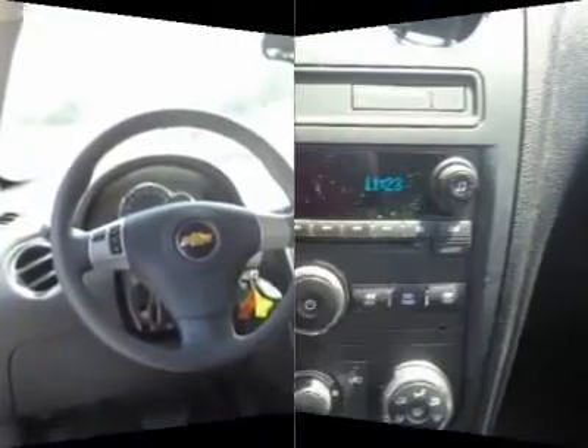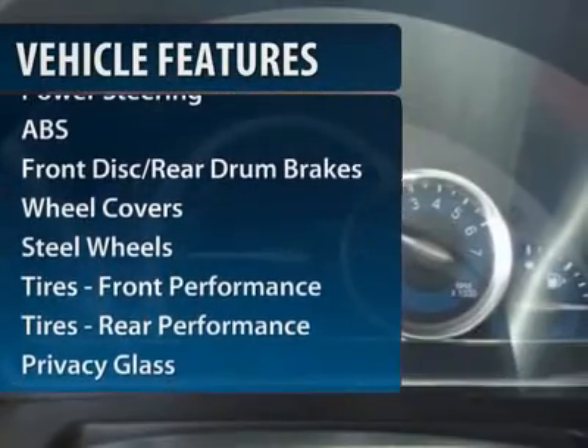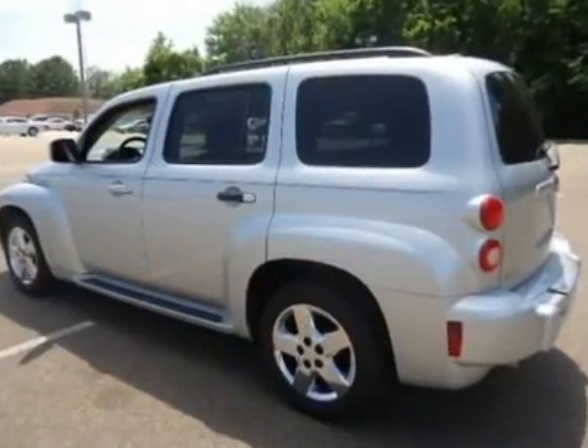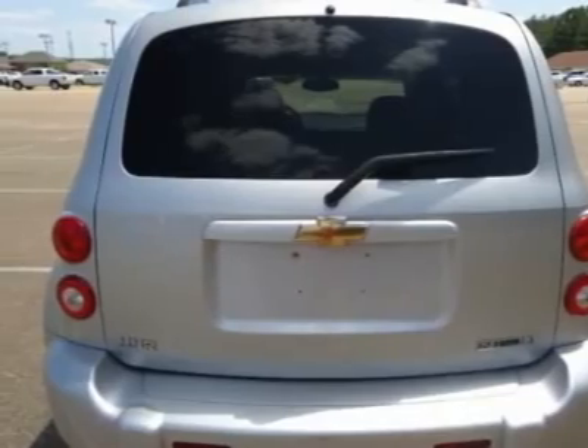Here are some of this vehicle's great options: traction control, stability control, anti-lock braking system, air conditioning, adjustable steering wheel, power steering, floor mats, cruise control, keyless entry, and front wheel drive.